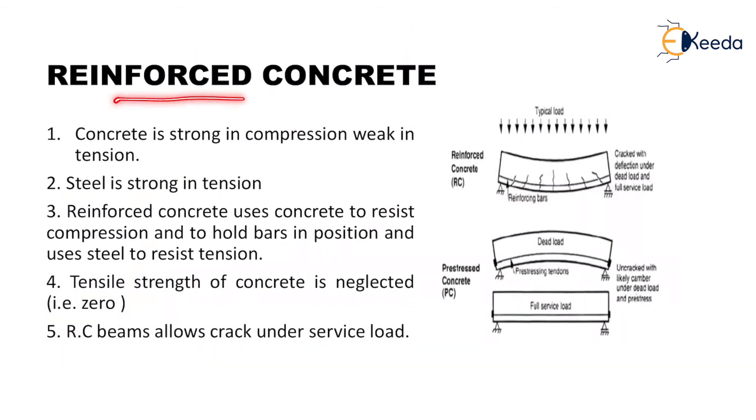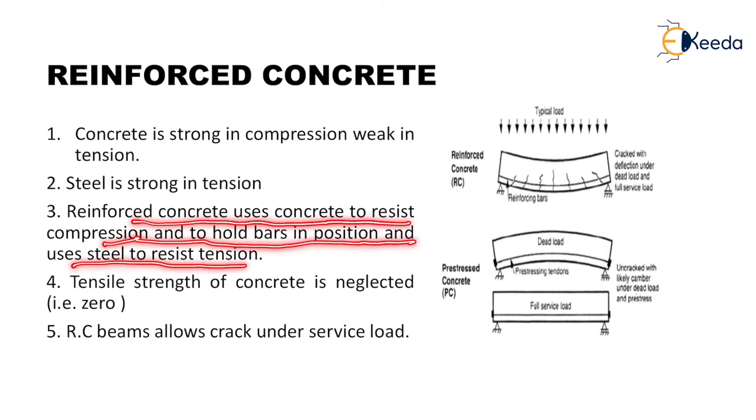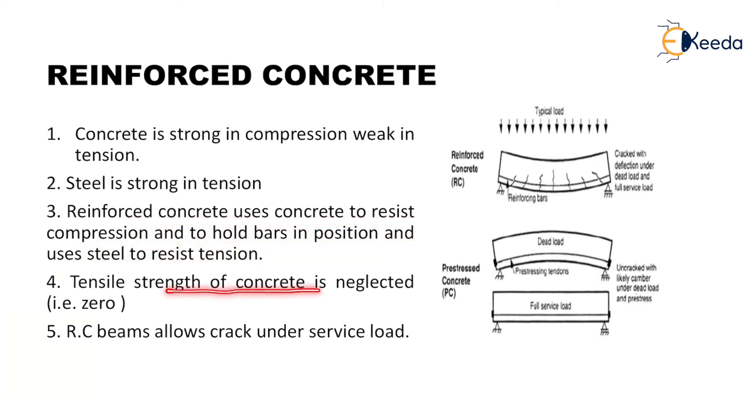Next is reinforced concrete. Concrete is strong in compression and weak in tension. Steel is strong in tension. Reinforced concrete uses concrete to resist compression and to hold bars in position, and uses steel to resist tension. The tensile strength of concrete is neglected and is taken as zero.